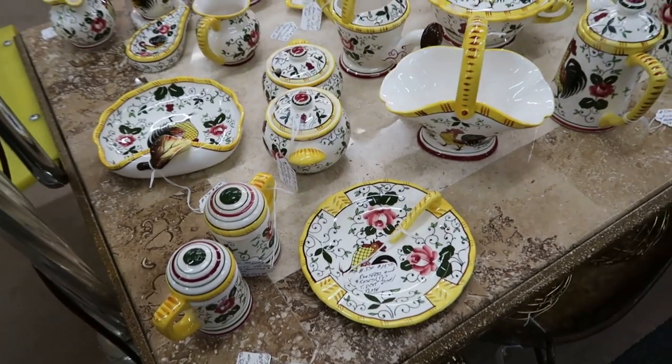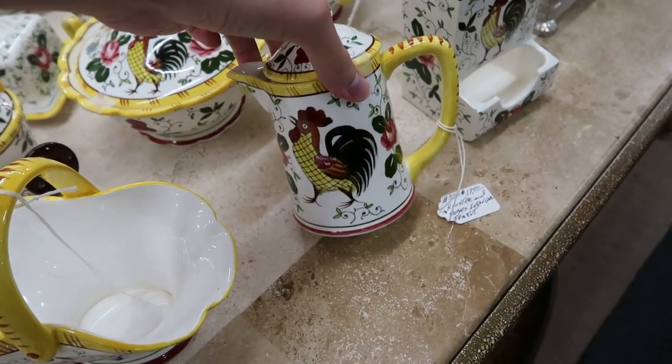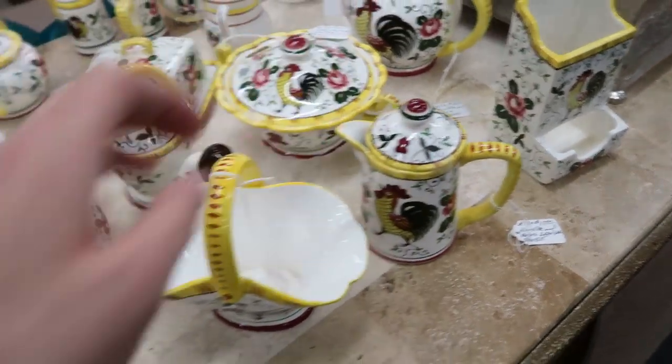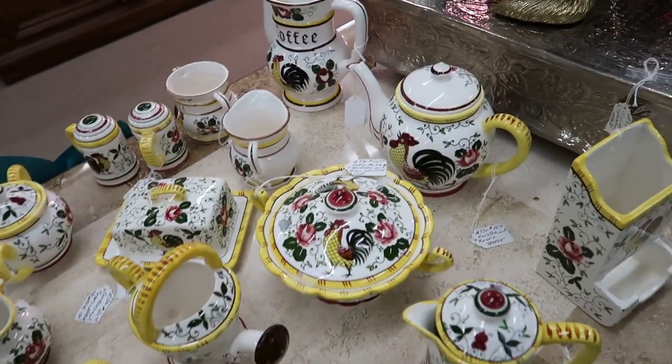Oh my gosh, look at all this PY Japan stuff and the roosters! This pattern's called Roosters and Roses, and I've bought it before, but there's so much of it here.